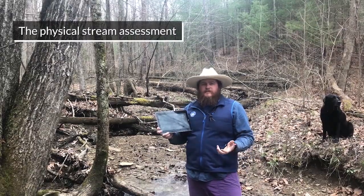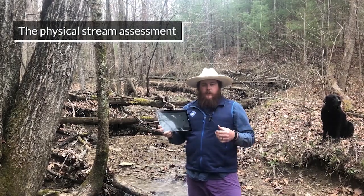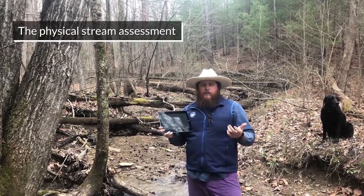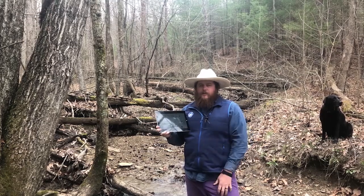So the physical stream assessment. This is the assessment we can do just by standing next to a creek or even looking at a picture of a creek. Driving by one, or if you have one in your neighborhood somewhere that you can see, this is something you can do pretty simply.